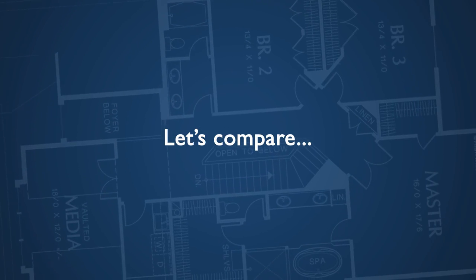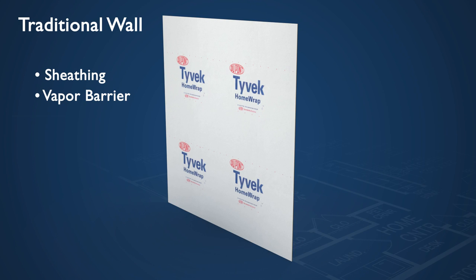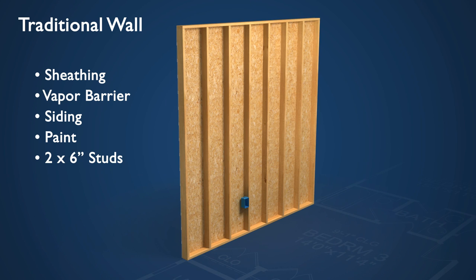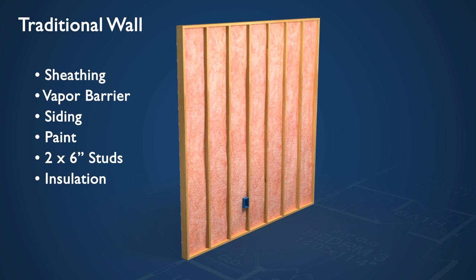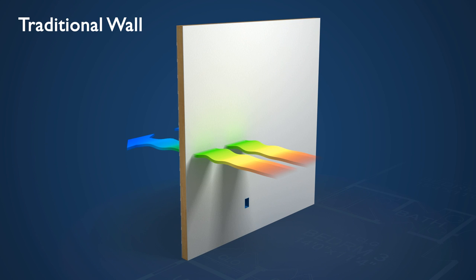Let's compare. A traditional wall features sheathing, vapor barrier, siding, paint, 2x6 inch studs, insulation, and drywall. This design allows for significant heat transfer and air infiltration.